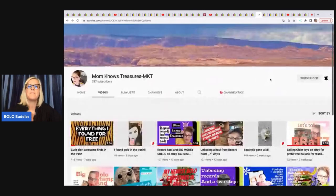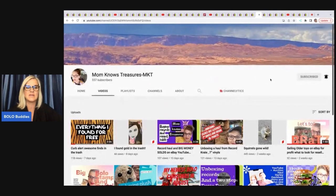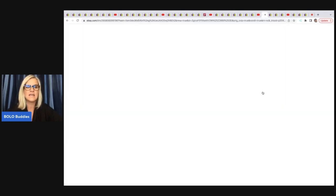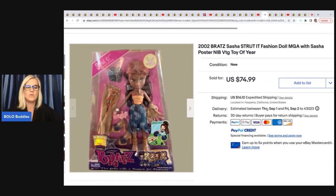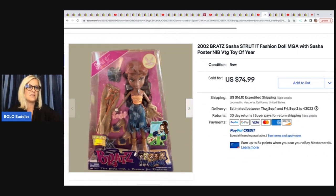This item comes from Mom Knows Treasures — she is just starting out on YouTube and she is just doing a fantastic job. Definitely go and subscribe to her channel — she is great and has an awesome personality, just a joy to watch. She sold this 2002 Bratz Sasha doll. She got this at a YouTube auction — I believe it came from Mr. Buys a Lot. She paid $27.50 for it and sold it for $69.99 plus shipping in one week.